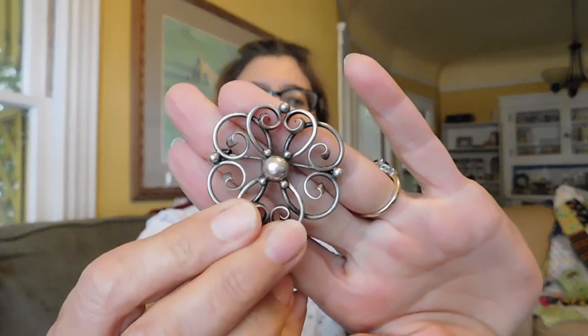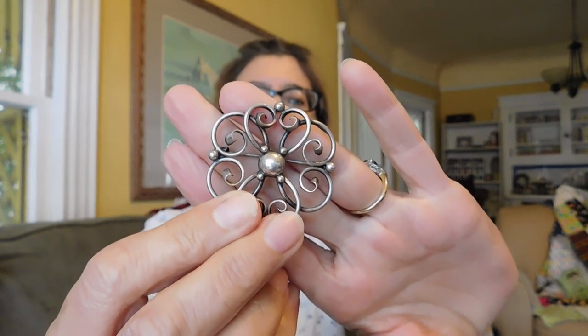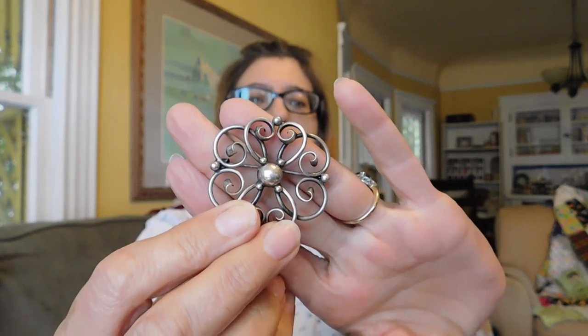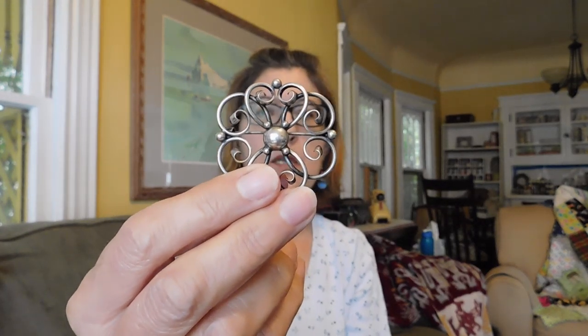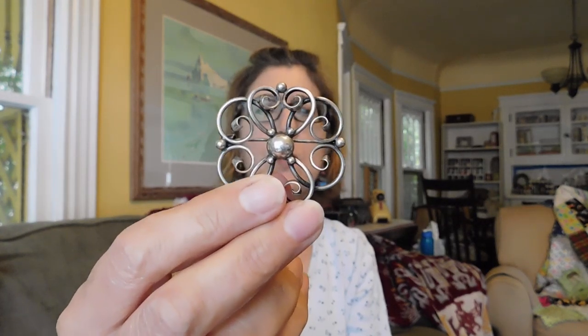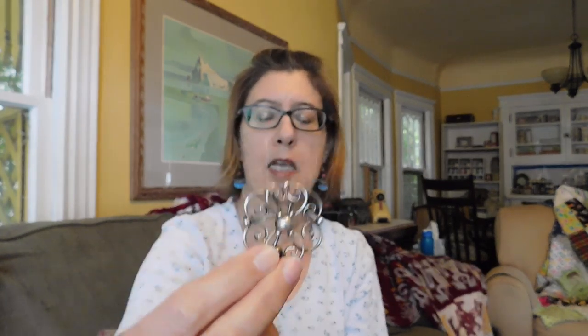This is Danish sterling silver — well, I think it is. It's not marked Denmark and I've got to do some more work on it, but it is 830 silver, which seems to be a Scandinavian mark, so if it's not Denmark it might be Sweden. It's got a c-clasp; I think it's early 20th century. It's just lovely and I paid $12 for that — a pretty good price, I think.